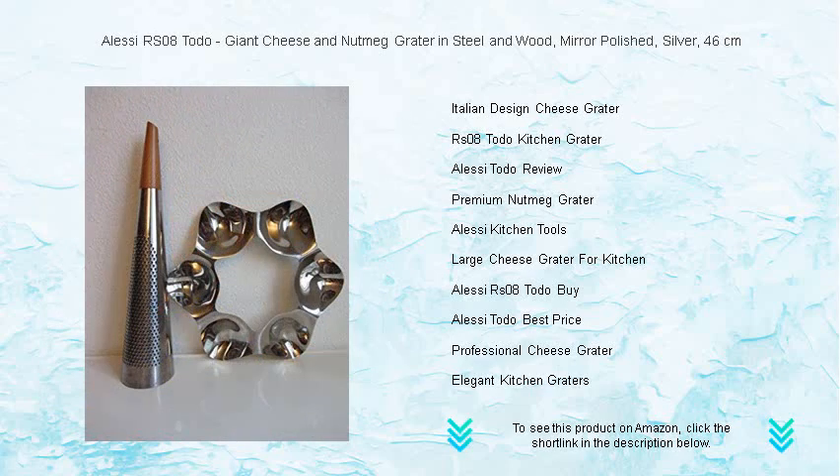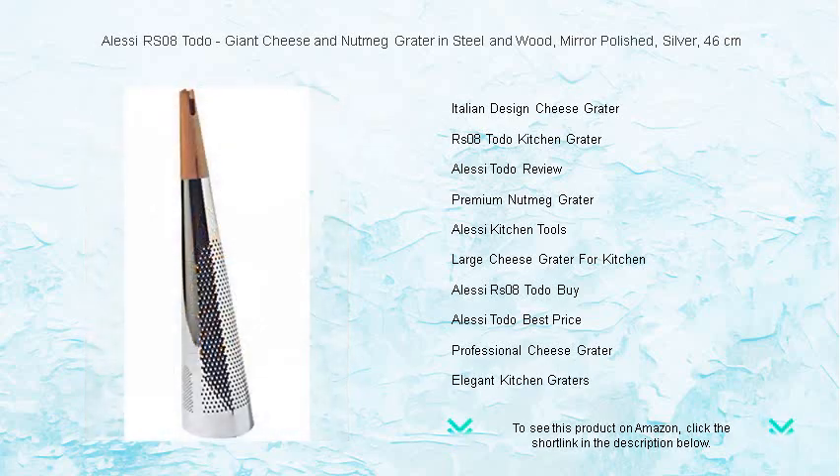Whether it's a family pasta night or a sophisticated dinner party, the Toto Grater is the perfect companion for any culinary aficionado. Upgrade your kitchen gadgetry and become the envy of cheese lovers with Alessi's iconic blend of Italian design and exceptional functionality.